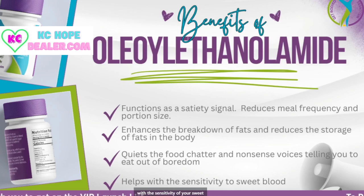It's going to help with the sensitivity of your sweet blood. So those are the five ingredients in this product. It's also made with a vegan capsule — we made sure that we kept all types of animal fats and proteins away from this product for people who choose not to eat animal products. So it's safe for everybody to be able to consume.